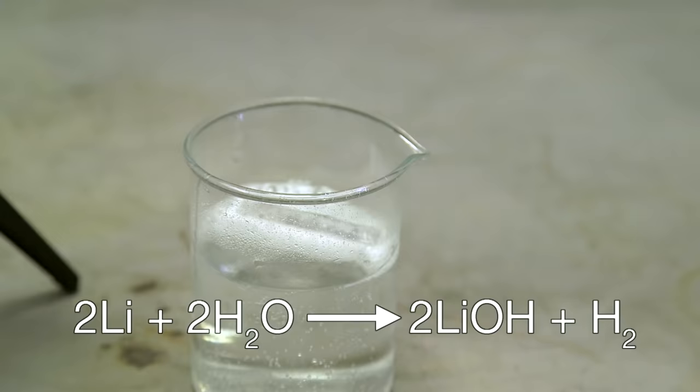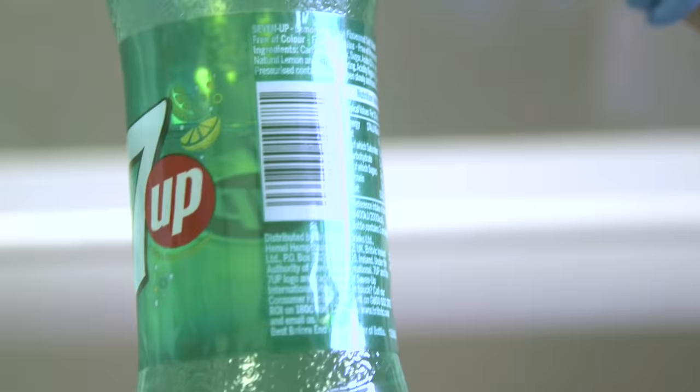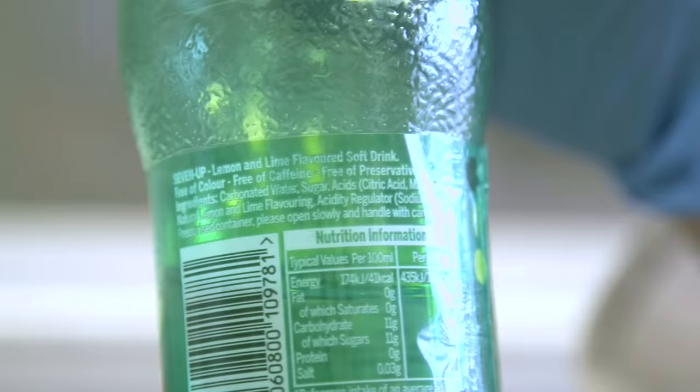That alkali might react further with the other components of 7up. If you read about it, it contains sugar, natural lemon and lime flavour — whatever that is — and it also contains no caffeine, so there's no caffeine chemistry here.